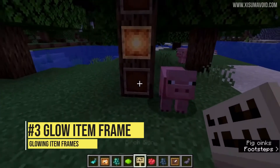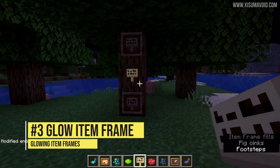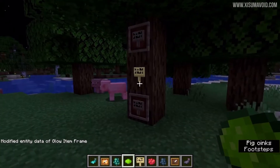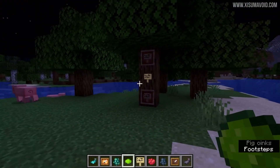Number 3: The Glow Item Frame. The Glow Item Frame makes entities appear to glow. This new addition adds a whole cooler side to item frames.